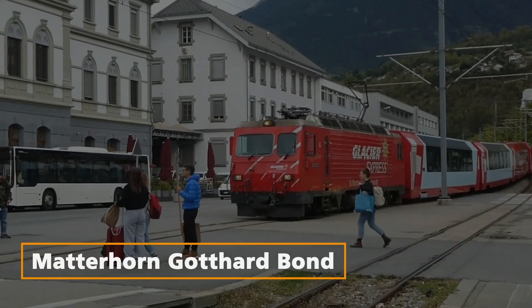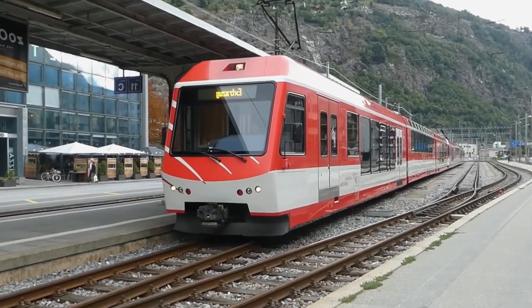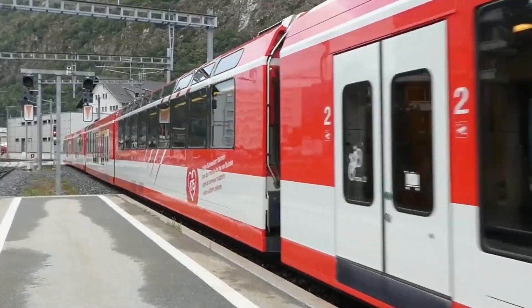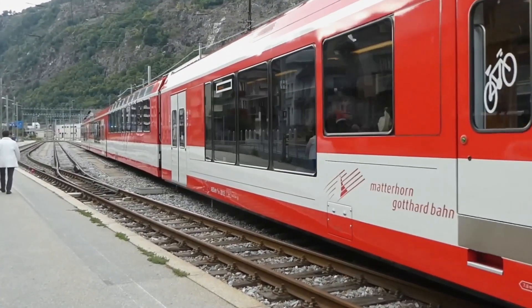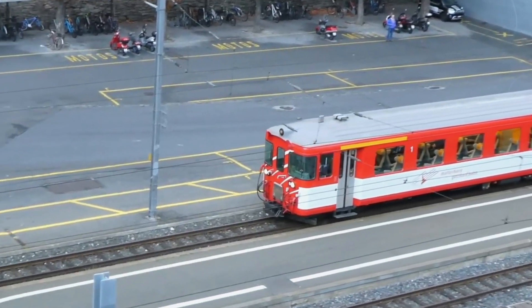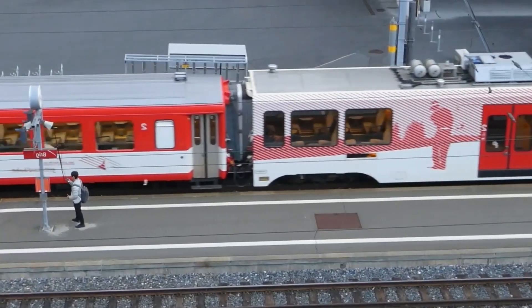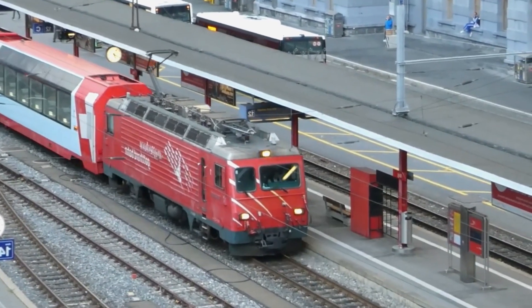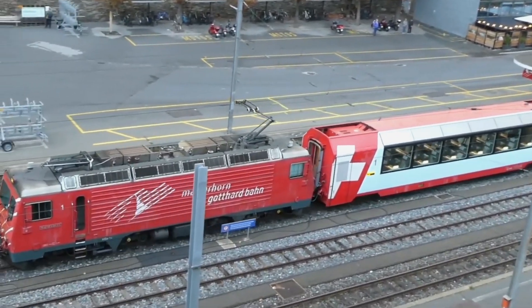Matterhorn Gotthard Bond Vehicle — Emergency Preparedness. This innovative system combines a passenger vehicle, fire railway vehicle, and an ambulance wagon to ensure 24/7 emergency readiness in a 16 km-long tunnel. The vehicles can move in coupled or single mode, providing flexibility and cost savings while ensuring the safety of travellers.